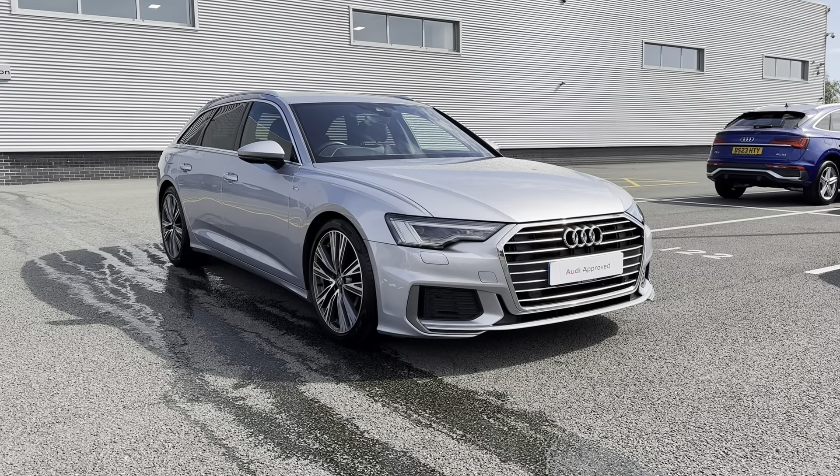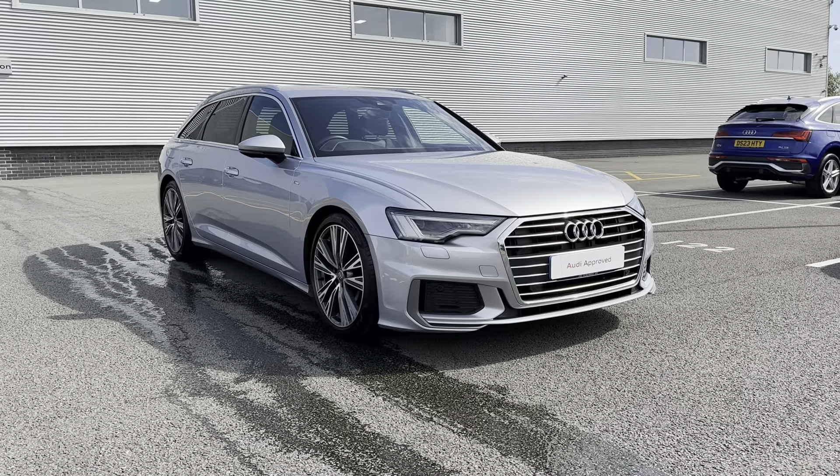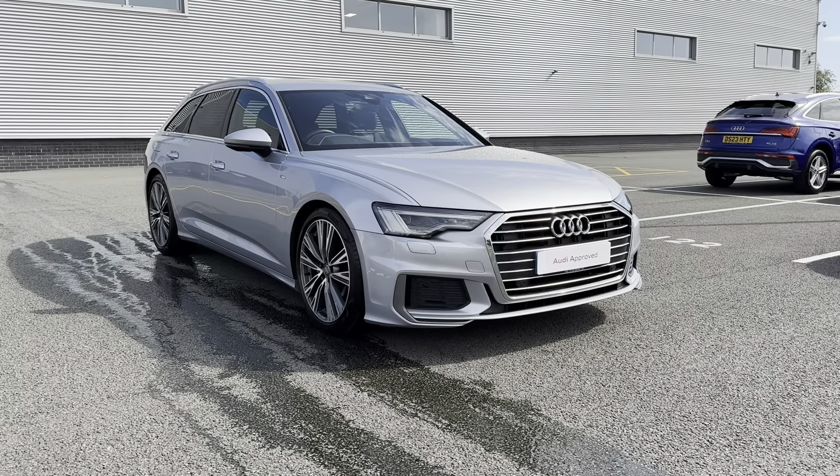Hi, I'm Jordan from Stoke Audi, and today I'm going to be showing you around this approved used Audi A6 Avant S Line 40 TDI S Tronic — a diesel automatic.